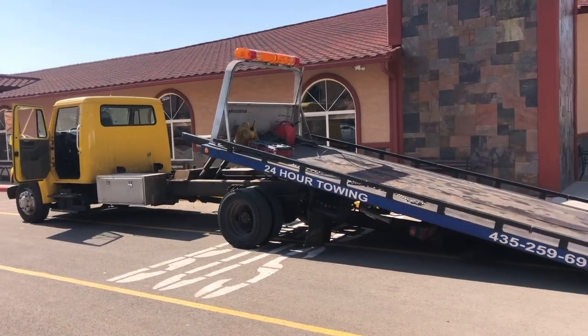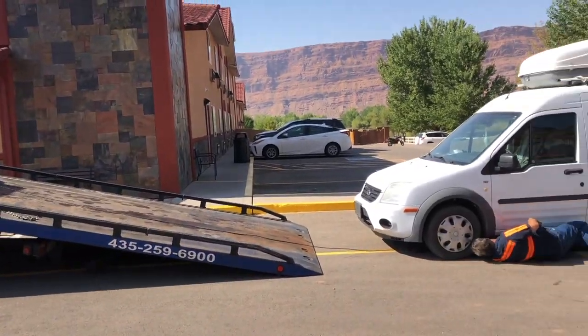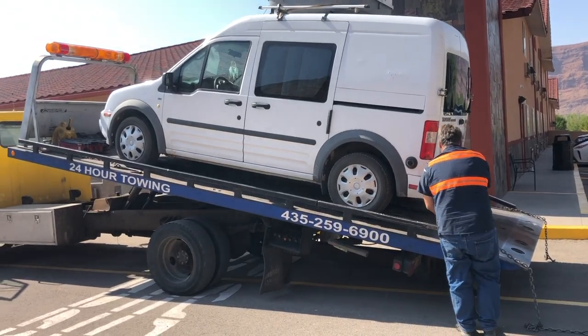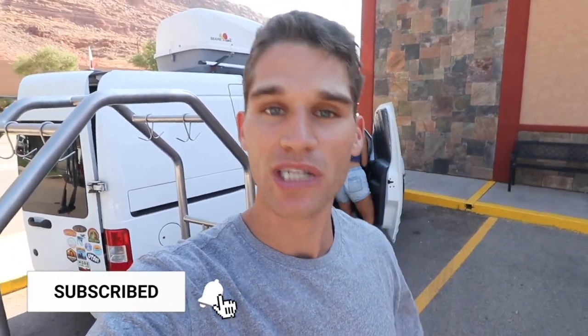After our car broke down, we headed to the Archway Inn for three days to celebrate Anna's 24th birthday — woot woot, happy birthday Anna! We're getting it towed an hour and 45 minutes away. We have AAA but that only covers 100 miles, so we have to pay the extra 13 miles out of pocket. If you liked the video and got any value out of it, comment below, like the video, and share it with friends.